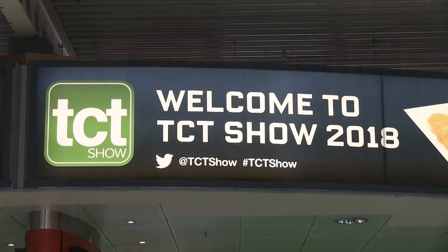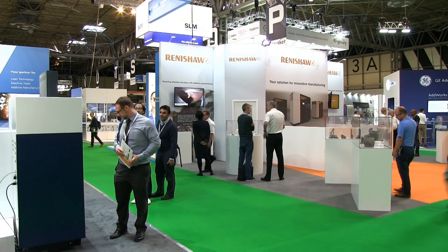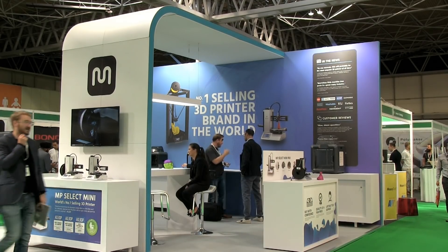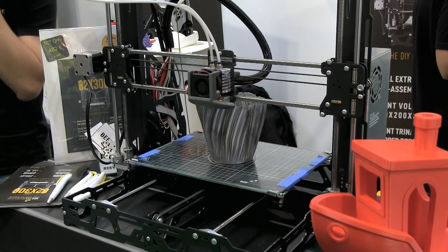Welcome to another video from ExplainingComputers.com. This time we're visiting the 2018 TCT show in Birmingham in the United Kingdom. This amazing event runs for three days and is the place to see the latest and greatest in 3D printing. So let's go and see what we can discover.